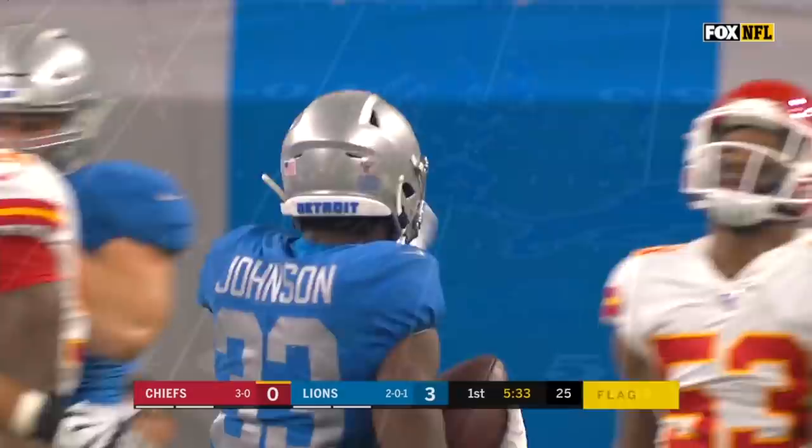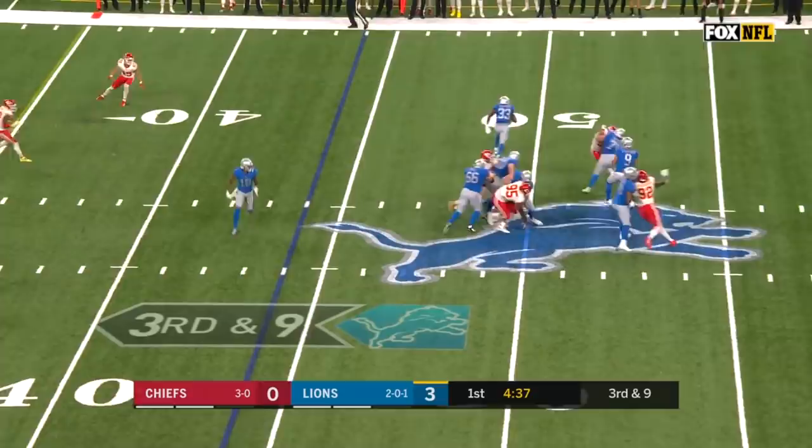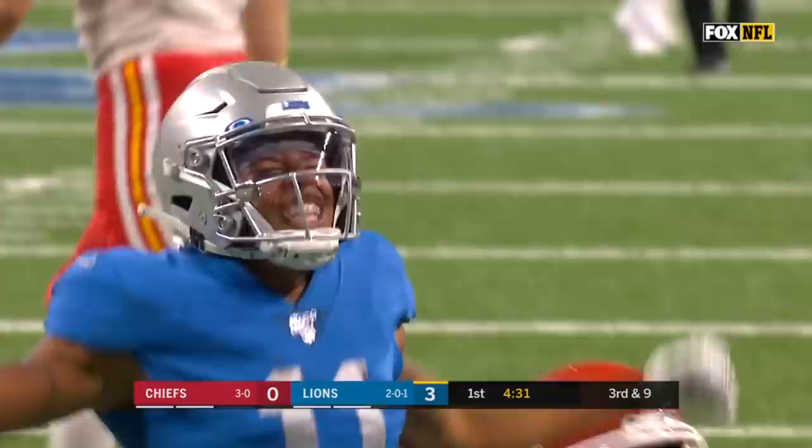They show blitz but they back off. Stafford stands in, throws down the middle — oh, beauty! On target! And a big catch again to Marvin Jones.